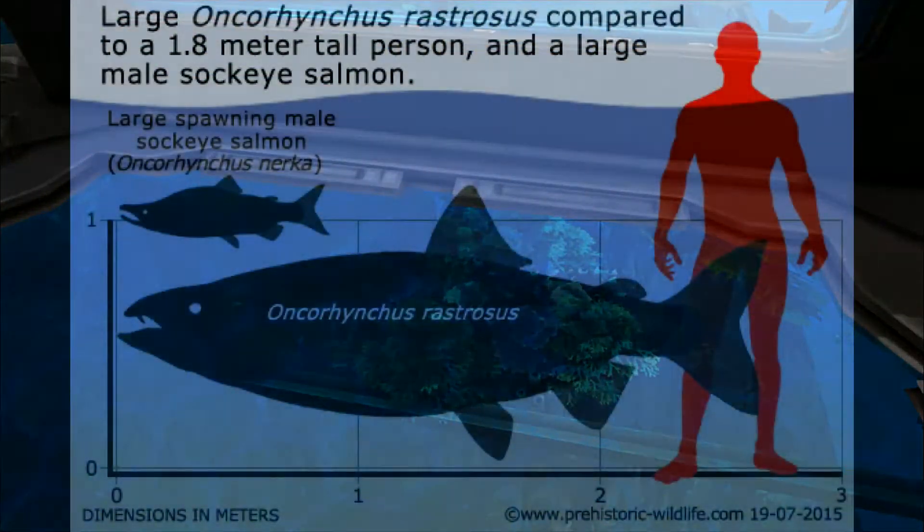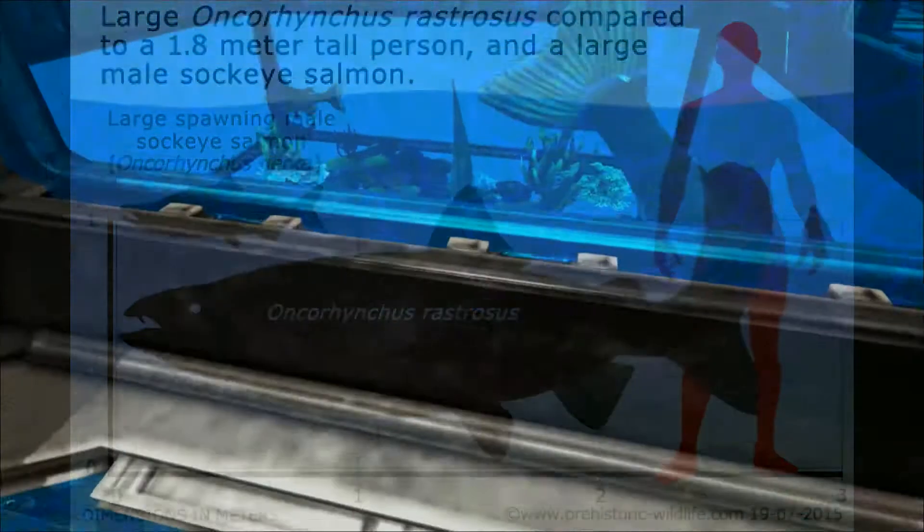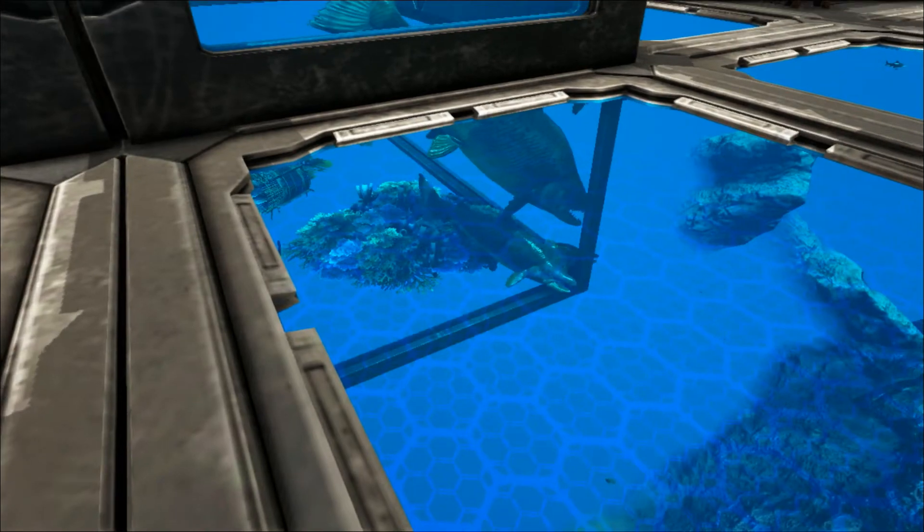It grew exceptionally large for salmon, reaching lengths of about 2.7 metres — that's about 9 feet long. From its size and name you might expect it to be a fearsome predator, slashing open its prey with deadly long fangs. But this isn't quite true.